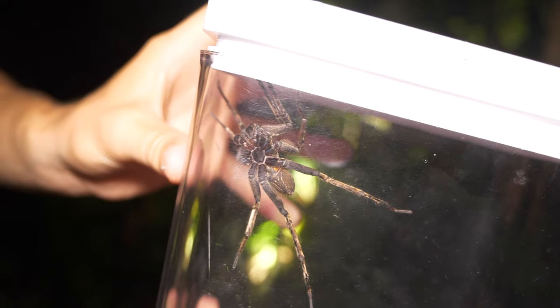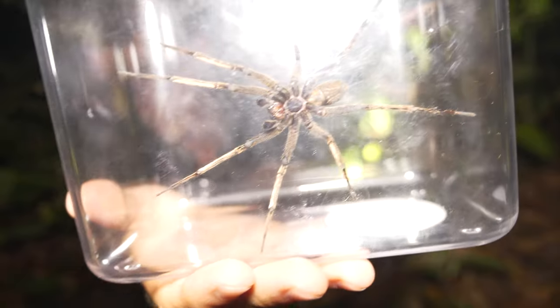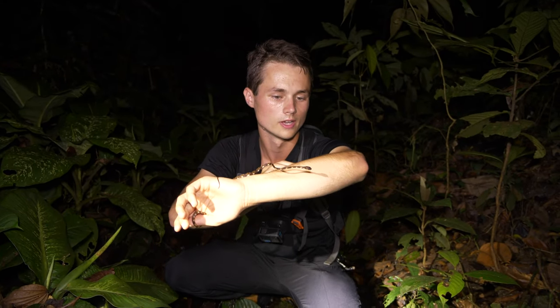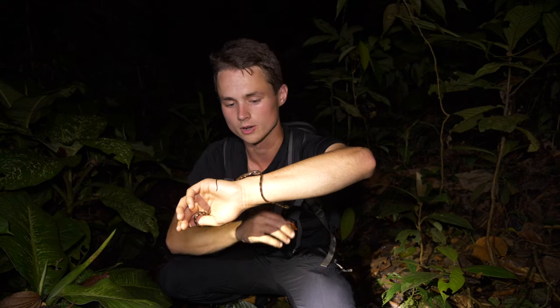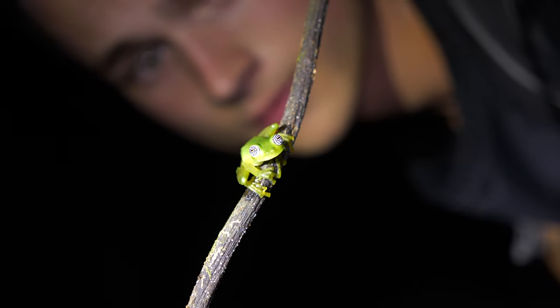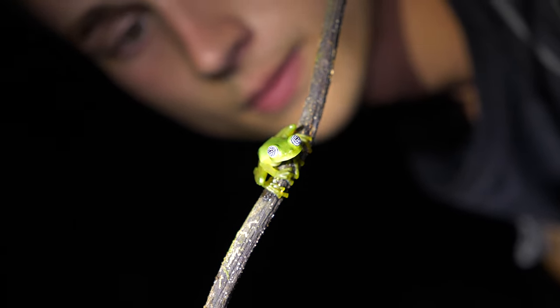That right there is probably the most dangerous spider we could come across hiking out here in the Costa Rica rainforest. You always have your eyes peeled for different species of snakes you can come across. But the transparency on this frog's body is just super, super fascinating to see up close.